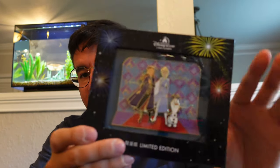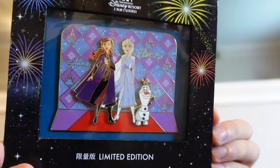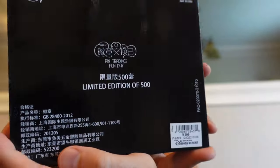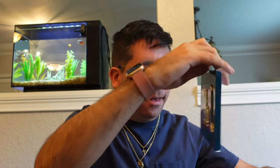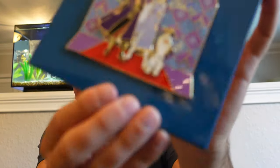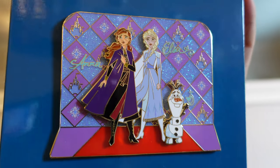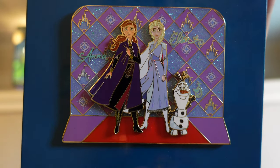Next up is another gorgeous pin. This is a jumbo featuring Anna, Elsa, and Olaf from Frozen, and this is also limited edition of 500. It features a pin-on-pin design with glitter embellishments. That is a gorgeous pin — it's like they're walking down the red carpet. Very nice.